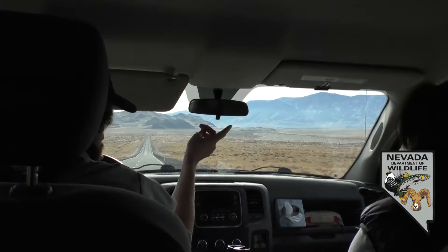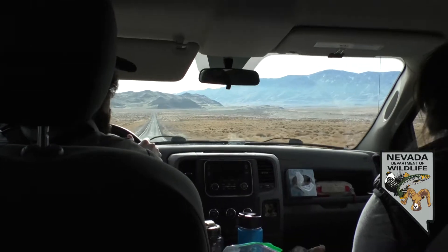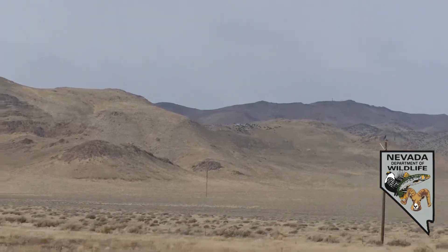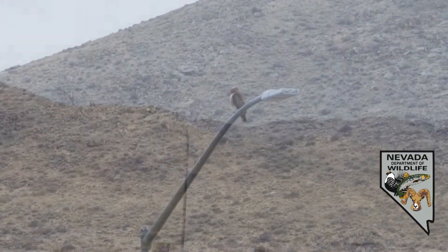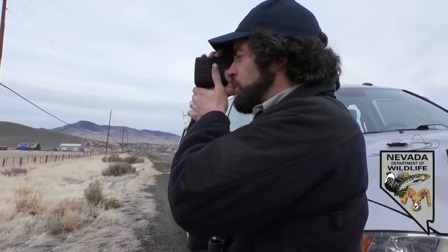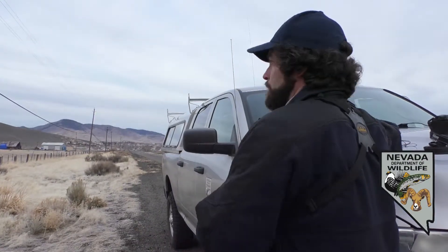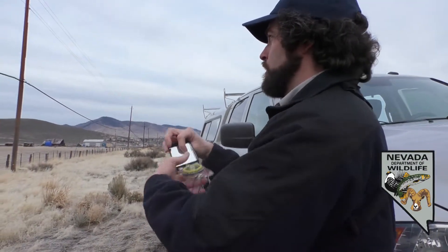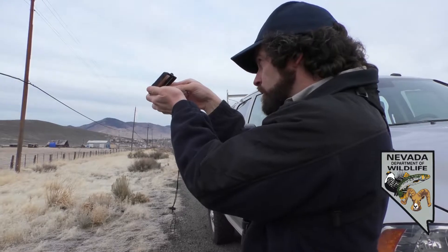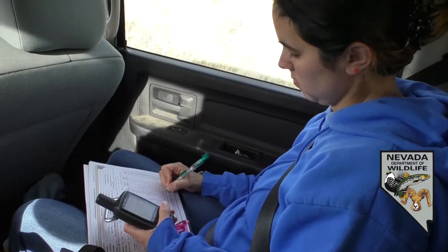Today we're doing the Pyramid Lake route. The main objective is to drive a predefined route, just keeping eyes peeled for raptors at all times. As soon as somebody in the vehicle sees a raptor, if possible the vehicle will stop. We record species, location, and age. All of that data goes into our winter raptor database, and right now we have almost 70 routes.